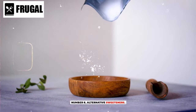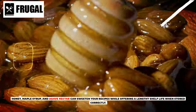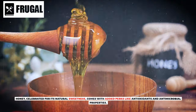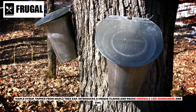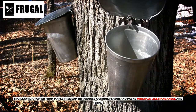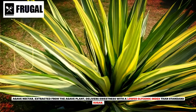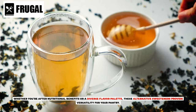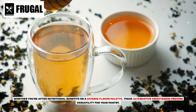Number eight: alternative sweeteners. Honey, maple syrup, and agave nectar can sweeten your recipes while offering a lengthy shelf life when stored correctly. Honey, celebrated for its natural sweetness, comes with added perks like antioxidants and antimicrobial properties. Maple syrup, tapped from maple tree sap, introduces a unique flavor and packs minerals like manganese and zinc. Agave nectar, extracted from the agave plant, delivers sweetness with a lower glycemic index than standard sugar. Whether you're after nutritional benefits or a diverse flavor palette, these alternative sweeteners provide versatility for your pantry.